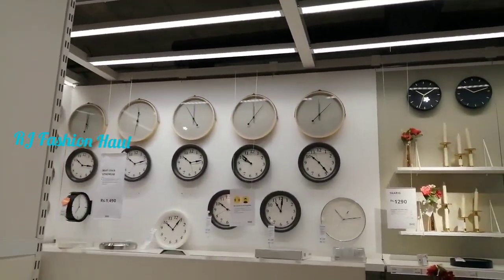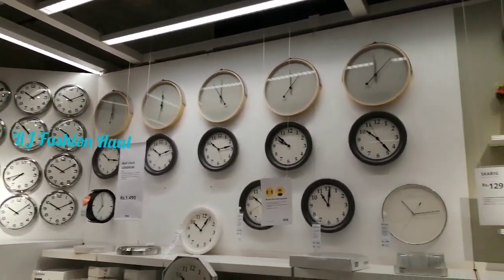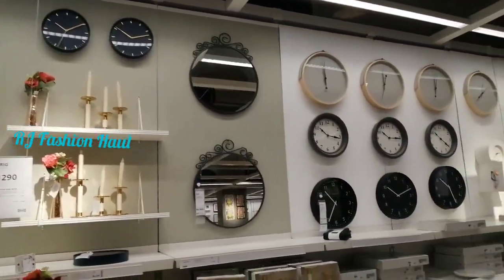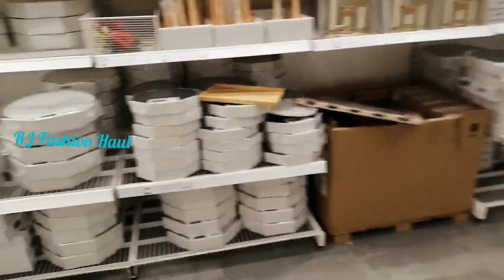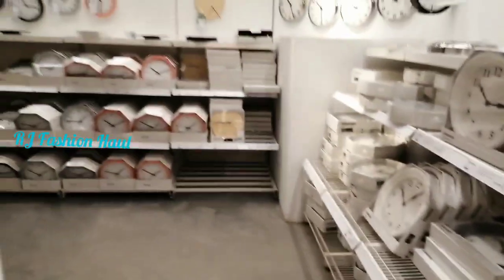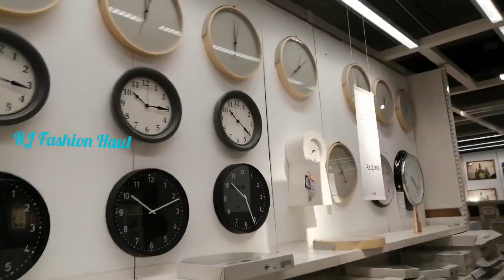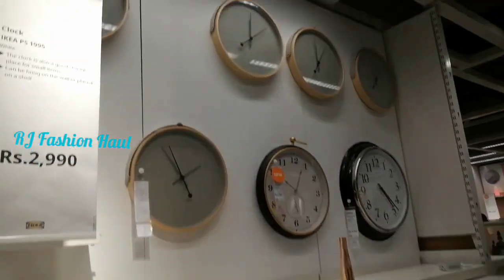Here are many wall clocks in different sizes and different prices. And mirrors — they have a lot of budget-friendly options, with about a thousand mirrors. Here are wall clocks in white color. My favorite is the white type. Here are black, white, and cream shades in small and large sizes.